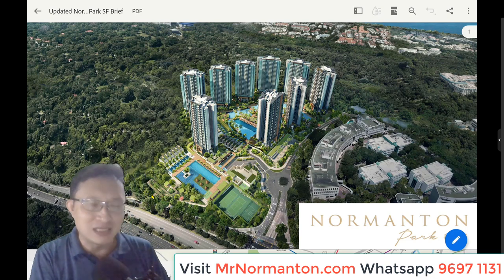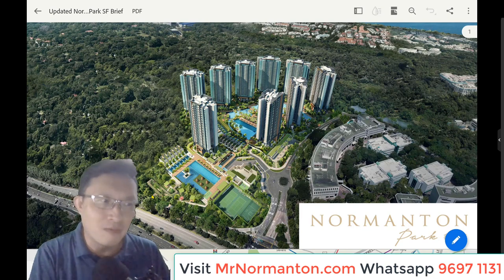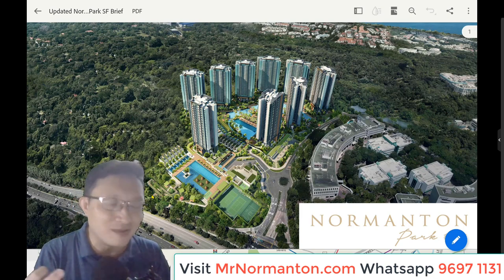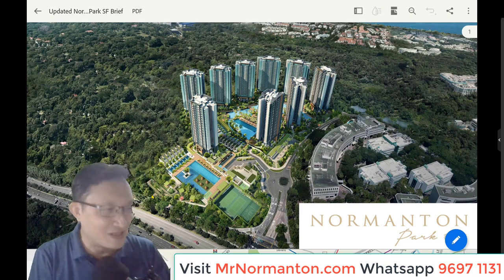Without further ado, I'm going to make this video really quick and jump straight into some important slides, then refer you to additional information I'll be putting up at MrNomantan.com.